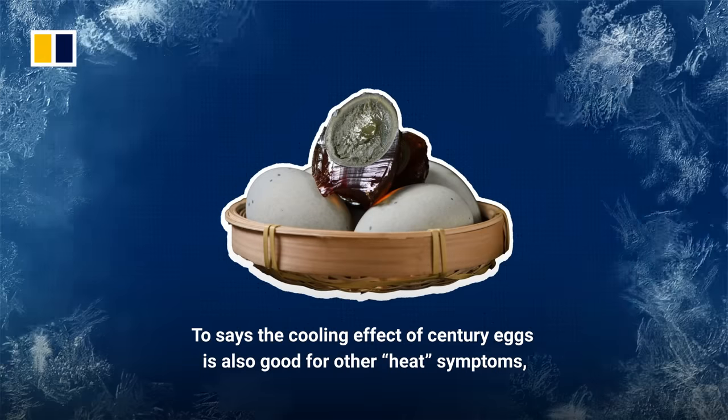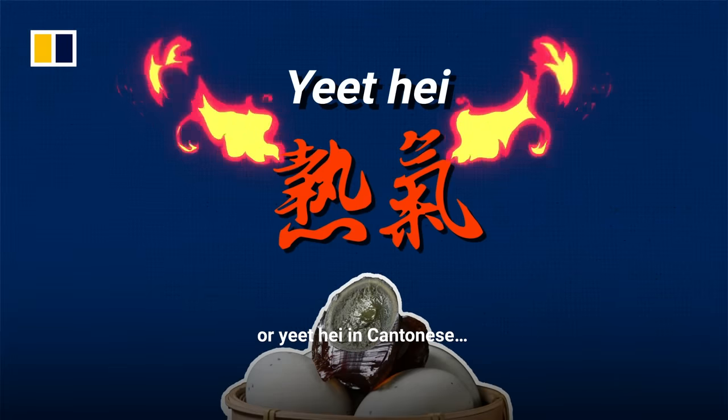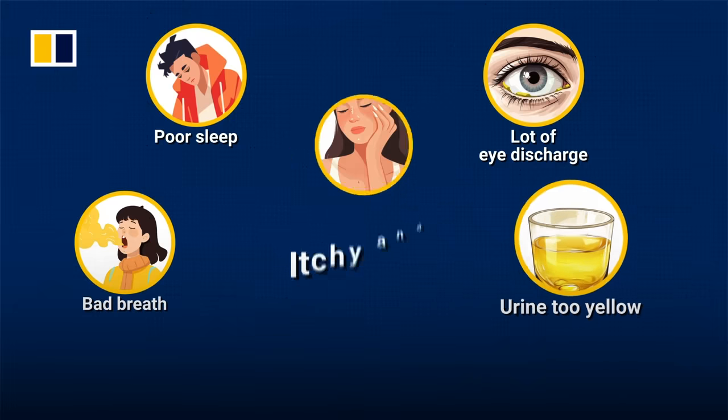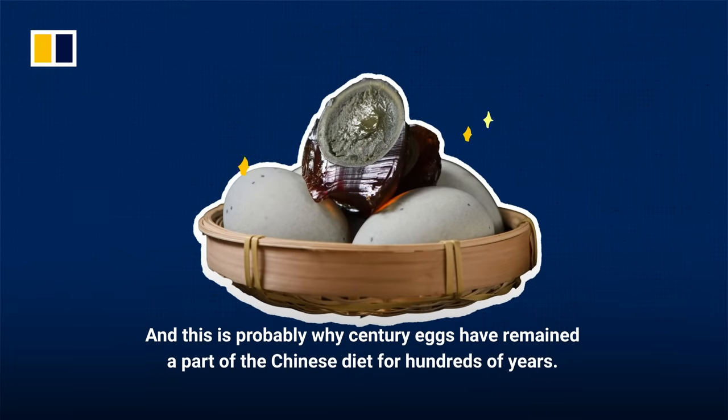Toh says the cooling effect of century eggs is also good for other heat symptoms, or 'yeet hay' in Cantonese — problems such as poor sleep, having a lot of eye discharge, bad breath, urine that is too yellow, as well as itchy or inflamed skin.